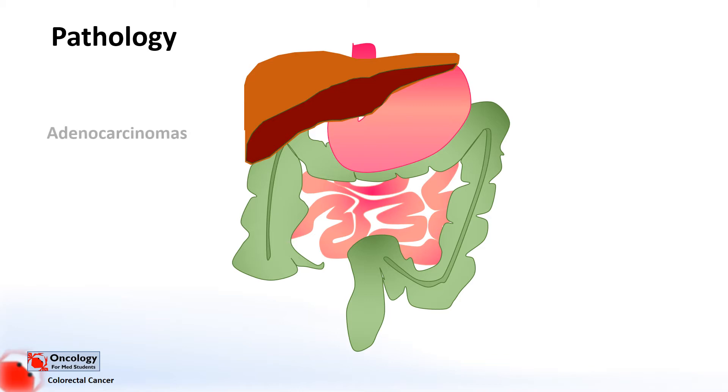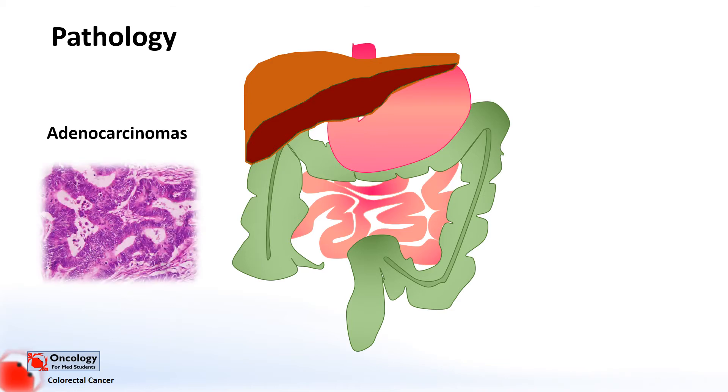Next is pathology. 95% of bowel cancers are adenocarcinomas — cancers of glandular epithelial cells that normally produce mucus. In addition to adenocarcinomas, rarely you can find some other types of tumours. Squamous cell cancers form from squamous cells that line the bowel, but these are very rare. Sarcomas are cancers of connective tissue cells; most sarcomas found in the colon or rectum are leiomyosarcomas, cancers of smooth muscle cells. Carcinoid tumours, also known as neuroendocrine tumours, grow in hormone-producing tissues, usually in the digestive system, and are also quite rare. Lymphomas, tumours originating from the lymphatic system, are also rarely found in the bowel. The rarer tumour types are all treated differently to adenocarcinomas, and most of what we'll be discussing in the rest of this video relates to adenocarcinomas.